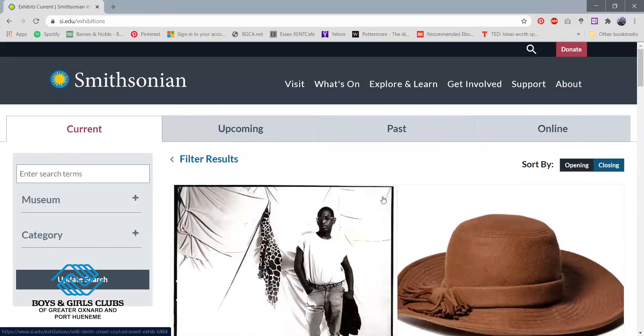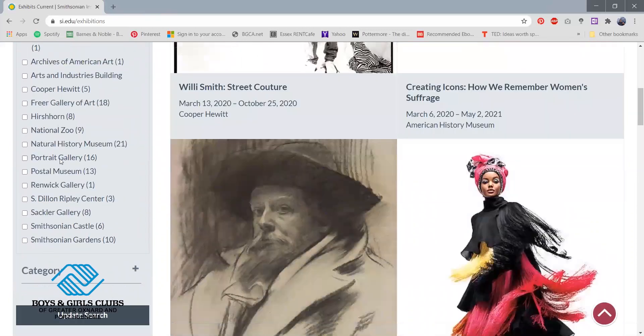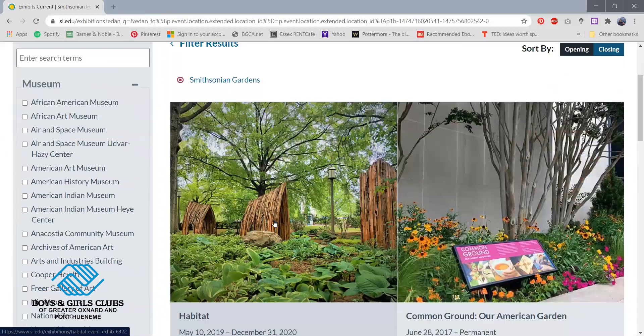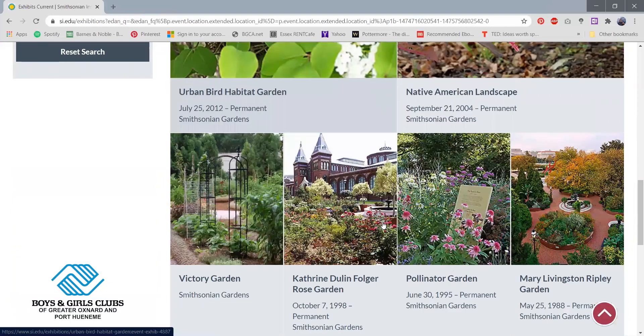If you want to get more specific, there are filters right here on the left. If I click Museum, I can click on some of the museums here. Let's say I'm going to look at the Smithsonian Gardens. And if I click on Category, you can click on one of these as well, but I'm just going to go ahead and leave it to the gardens and click Update Search. It will take me here where it will show me details about the gardens located at the Smithsonian.